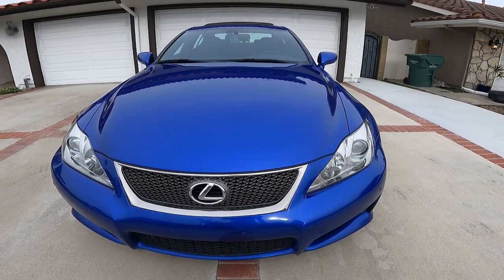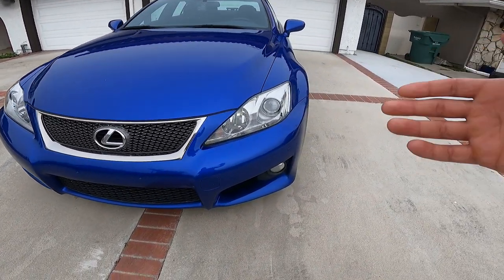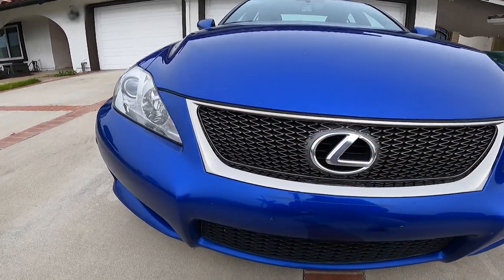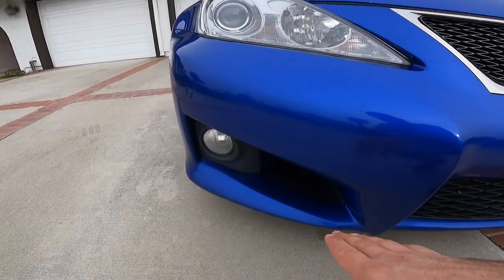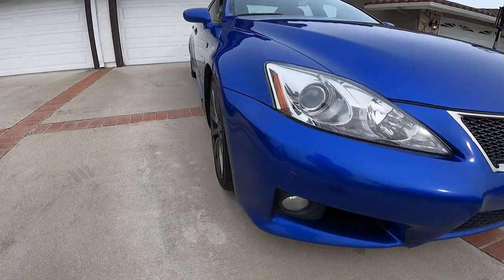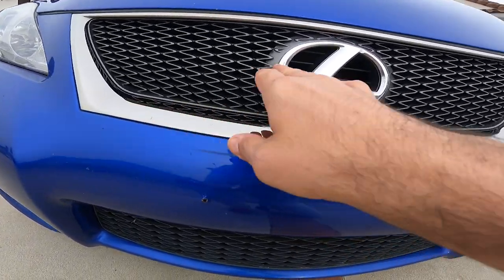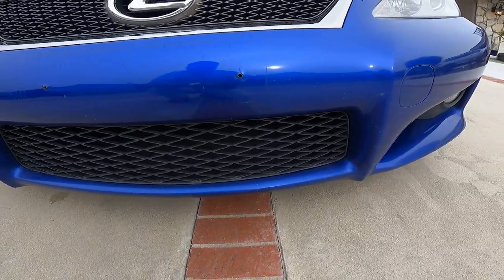Now let's talk about the exterior styling. One of the first things you notice is how much wider the fender flares are compared to a regular IS of the same era, and also this nice hood bulge so Lexus could fit the V8 under the hood. This is a 15-year-old car — you've got xenon adaptive headlights, nice fog lights, and I really like these ducts on both sides that take in air to cool down the braking system. The air then exits from the other side. The mesh grille is very nice and elegant, with additional openings below to cool the engine.